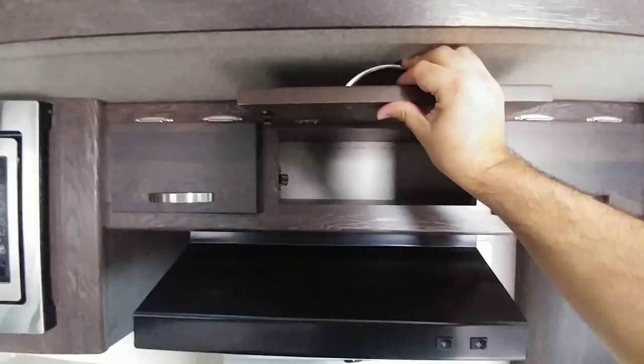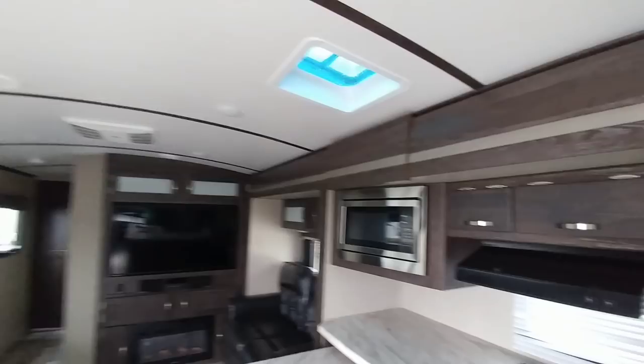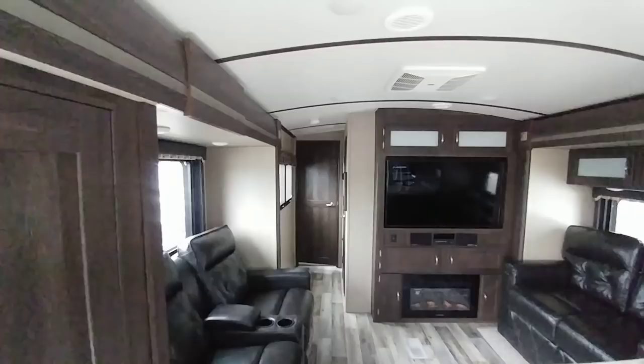It has some nice trim and detail work throughout. It has dual air conditioning — the main unit is ducted, and then you have another air conditioning unit in the master bedroom at the back of the coach. Right next to the entry door there's another pretty large door, and when you open it, it's a very sizable pantry — roughly 22 inches deep and about three feet wide. A huge pantry in this travel trailer, which is relatively uncommon.